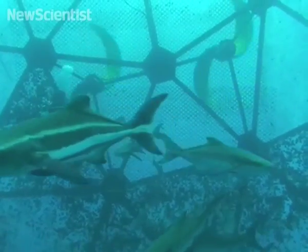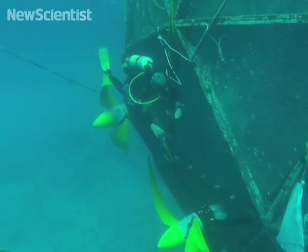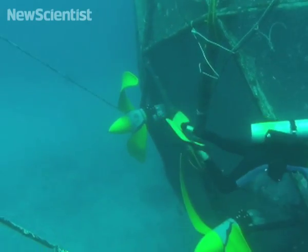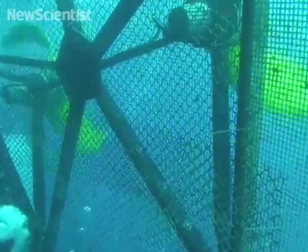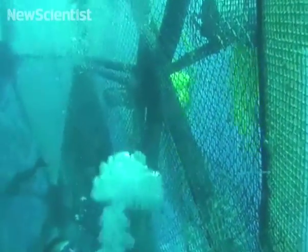The new fish homes could become an alternative to conventional cages which are anchored in one place. Large amounts of fish feces can become trapped under cages and damage the sea floor and marine life nearby. Since the swimming cages are designed to drift with water currents, they never sit in one place long enough to cause harm.